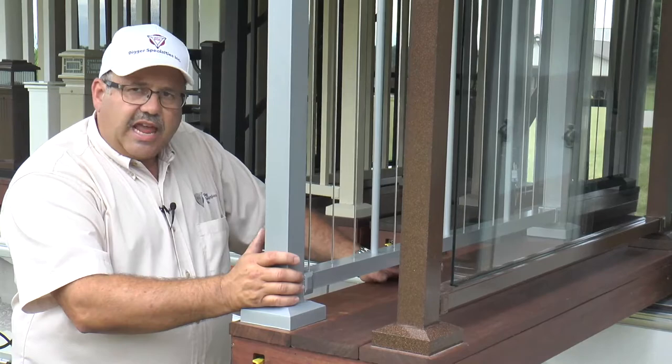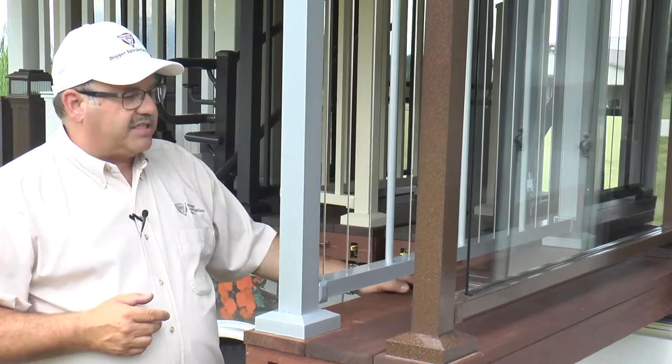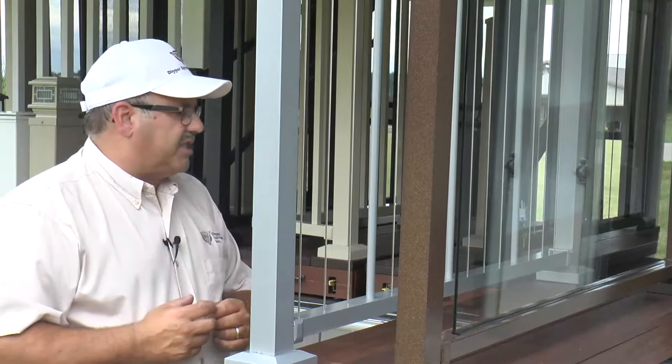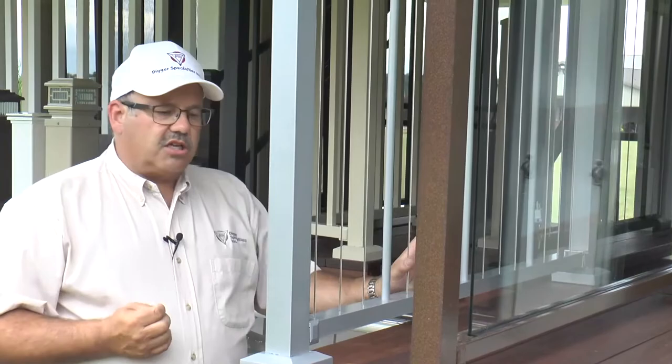There are three advantages to a vertical cable system. Many competitors think cable needs to run horizontally. But on all wood, vinyl, steel, aluminum, and composite systems, the balusters always run vertical — so why should cable run horizontal? Number one is safety: it is not climbable, and your grandchildren or small children will not climb this railing system.